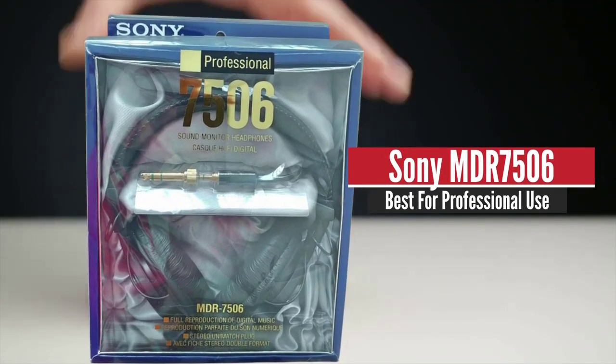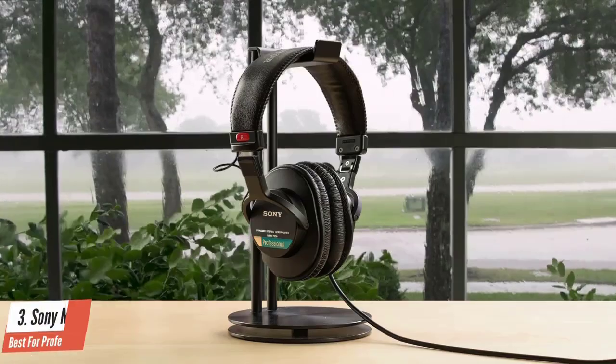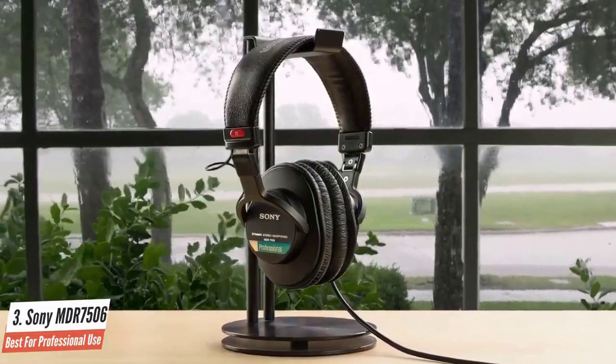Sony MDR7506 – Best for Professional Use. It may seem cliché to point out, but headphones that have been around for over 30 years are able to do it because they have something to offer.